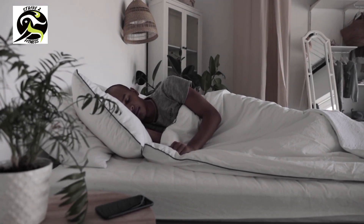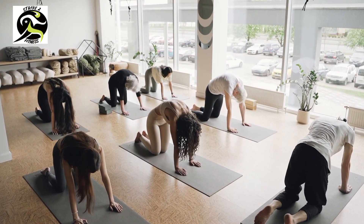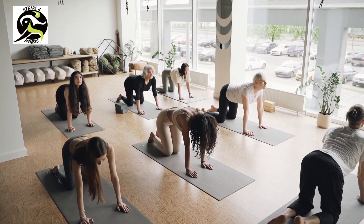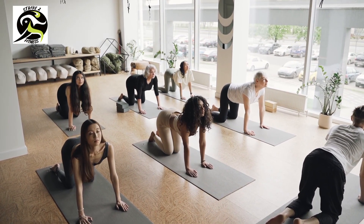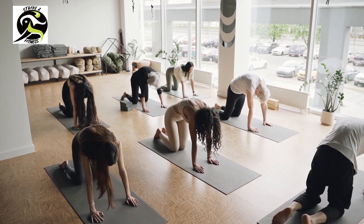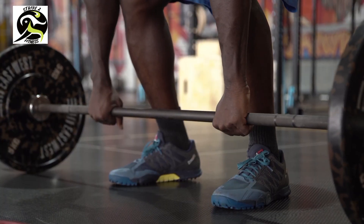Day seven: full body workout challenge. On the final day of the challenge we're going to put all of our hard work to the test with a full body workout challenge. This workout will combine all of the exercises we've done over the past week into one intense workout. Are you ready to crush it?